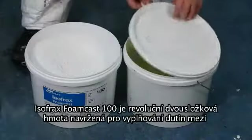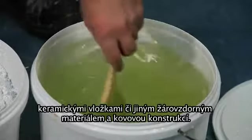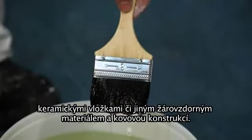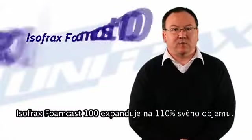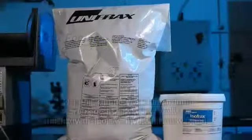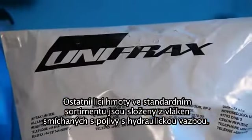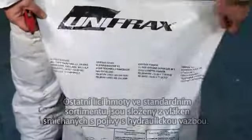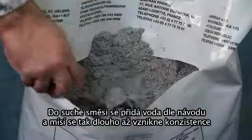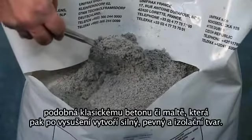Isofrax Foam Cast 100 is a revolutionary two-component product designed for filling cavities between ceramic inserts or refractories and metal structures. Isofrax Foam Cast 100 expands by up to 110% prior to setting. The other castables in the standard range are composed of fibers blended with hydraulic setting binders. Water is added to the dry mixers on site and mixed to produce a cement-like consistency which, upon setting, produces a strong rigid insulating shape.